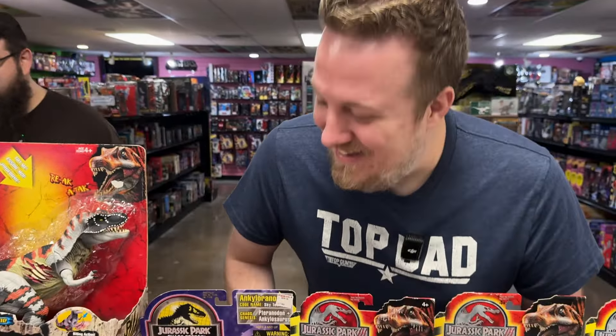Ankylore-adon? Yeah, I don't think that's correct — correct me down in the comments, guys. What does the T stand for in T-Rex? Tyrannosaurus — there you go. The man behind the camera does have a voice, ladies and gentlemen.